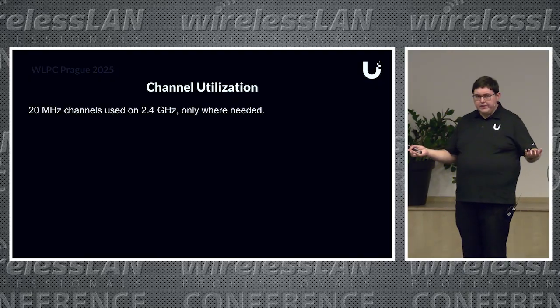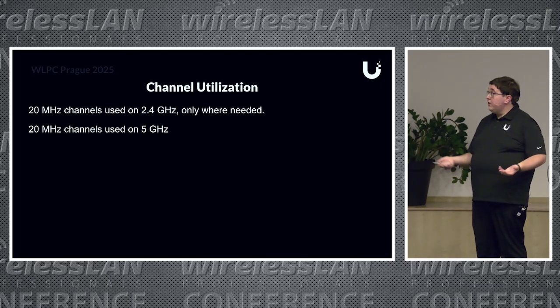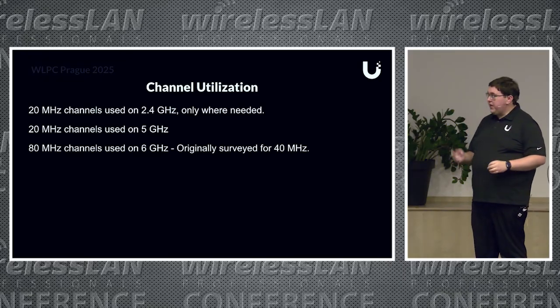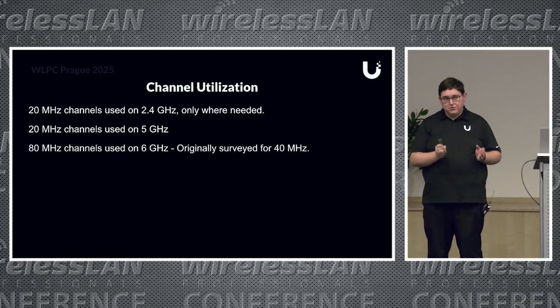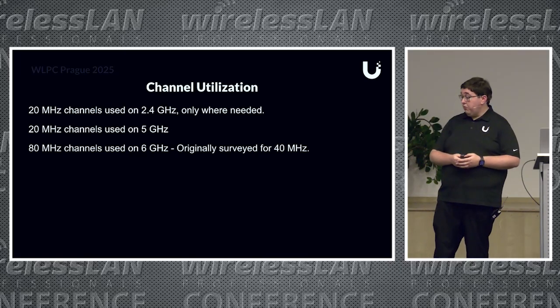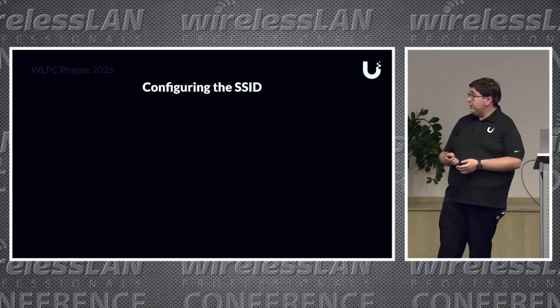We designed with 40 MHz channels initially—it was pretty clean, but 330 access points for a building half a kilometer long is still quite a few APs. For 2.4 GHz in a dense environment: forget it. 20 MHz channels, throw it on a few APs where needed and ignore it otherwise. 20 MHz on 5 GHz. But on 6 GHz, we didn't have guidance for a high-density deployment, so we specced for 40 but ended up going to 80 MHz. That gave us great performance—speed tests to their servers of about 300 Mbps. People still elected to plug in, but that was still incredible performance for the number of clients on Wi-Fi.